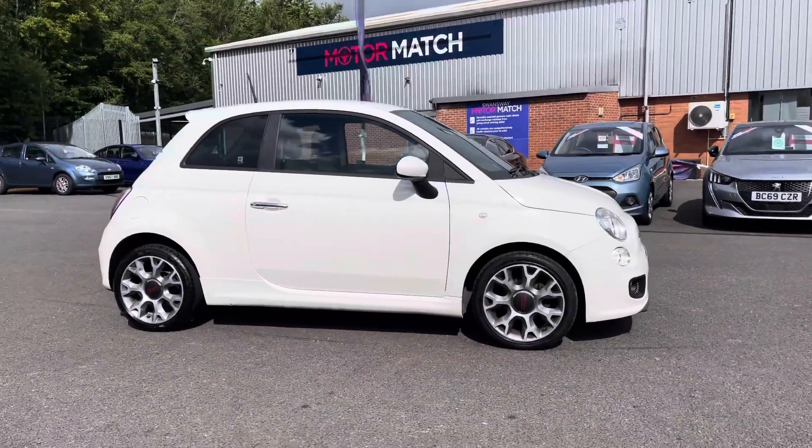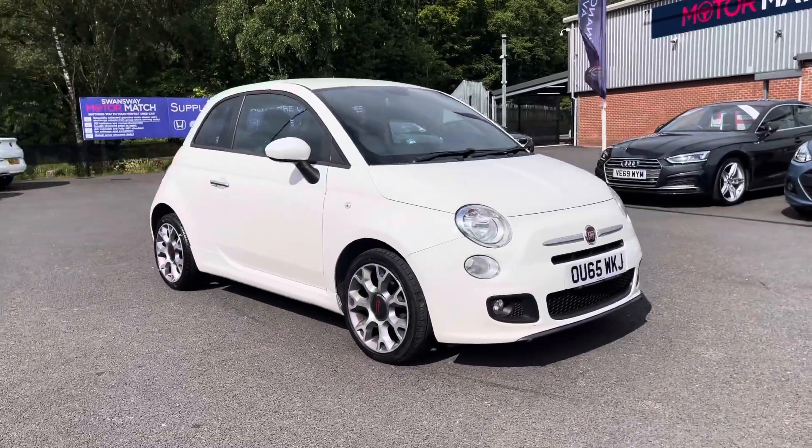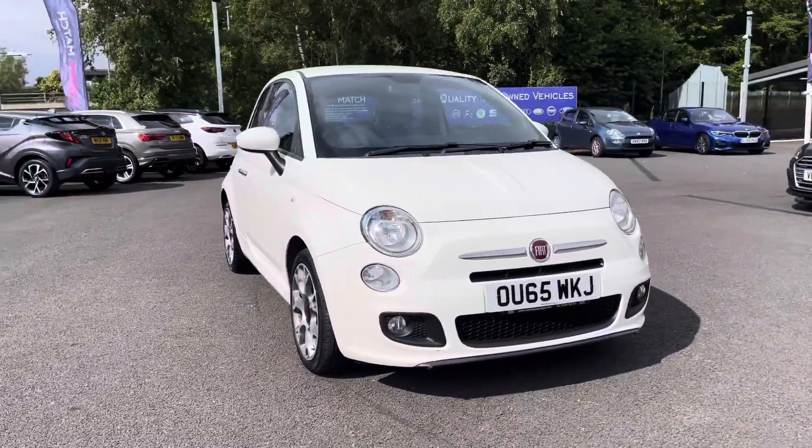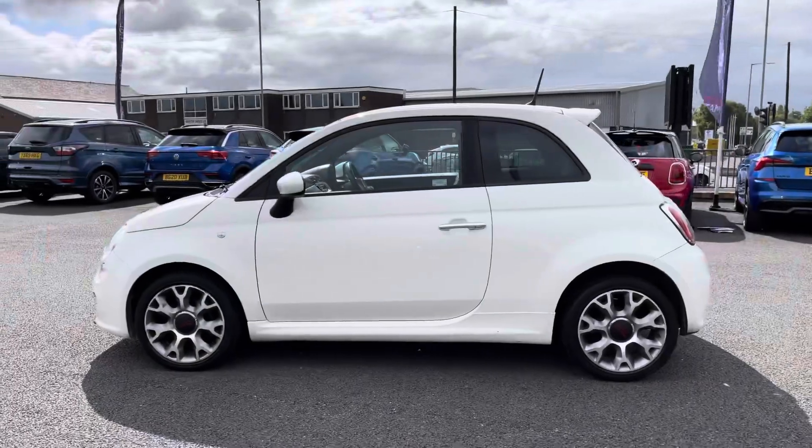Hello there, I'm Josh from Motor Match Bolton, and today I'll be showing you around this used car for sale. This is the Fiat 500 S model, equipped with a 1.2 litre petrol engine and manual transmission, with the vehicle also being ULEZ compliant.